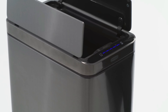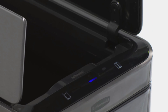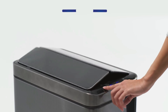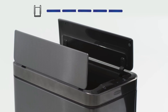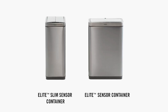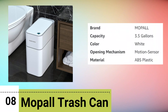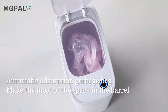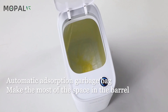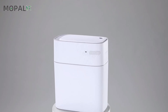Number seven, Rubbermaid Trash Can. The Rubbermaid Elite stainless steel sensor trash can is a sophisticated and convenient waste management solution designed for home and kitchen use. With a sizable 12.4-gallon capacity, it accommodates a range of waste types and disposal needs. The trash can's standout feature is its built-in sensor technology — the sensor detects motion, allowing the lid to open automatically when you approach, promoting a hands-free and hygienic waste disposal process. The inclusion of batteries ensures immediate functionality upon setup, eliminating the need for additional purchases.